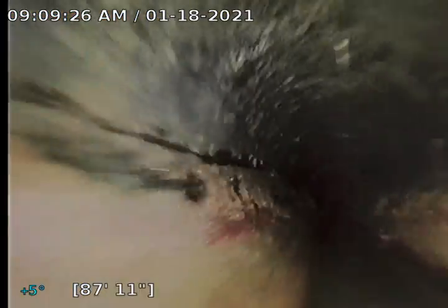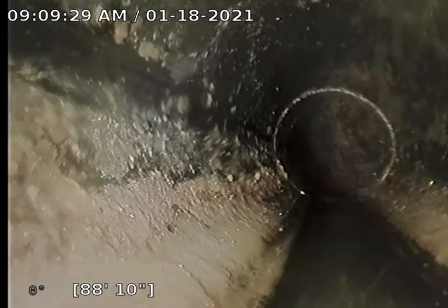It looks like we do have some standing water in multiple areas of this run. I have a riser on my camera to elevate it up out of the water, so we're going to mark this point.